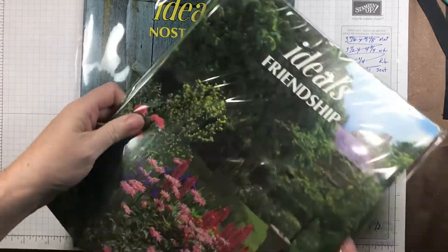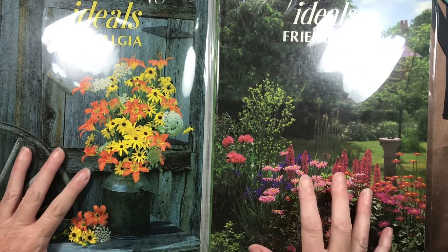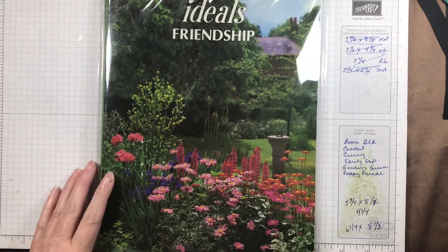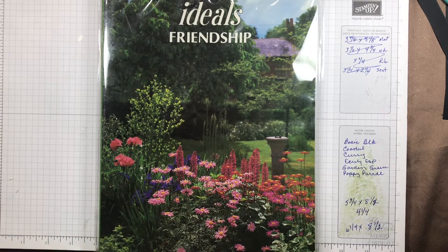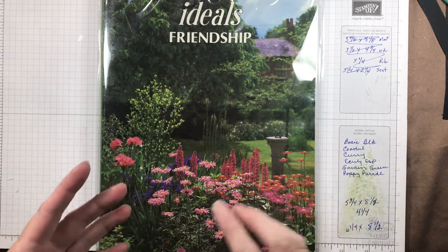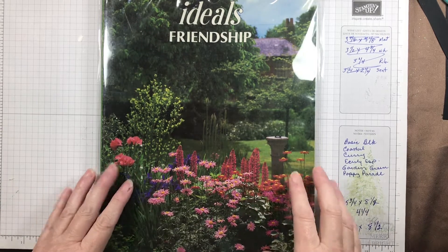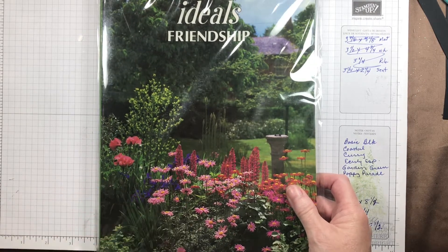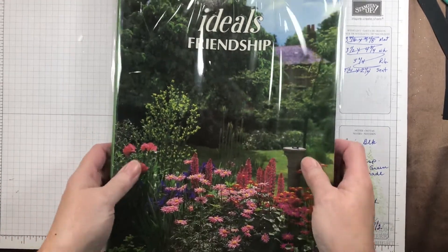I bought two of the Ideals — this is Friendship and this is Nostalgia. There were pictures in both of them as Maddie did the flip-through that I fell in love with. Here's the key to things when you buy from Maddie at Spectrum Art Creations: during the live sale you can go to the website and look at products, but during the live sales she actually flips through the paper pads and books so you can physically see what you're going to get. I love that about the Spectrum Art Creations live sales.